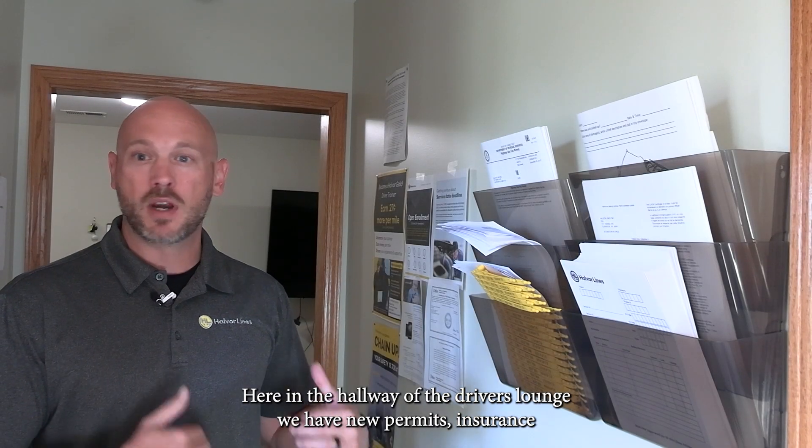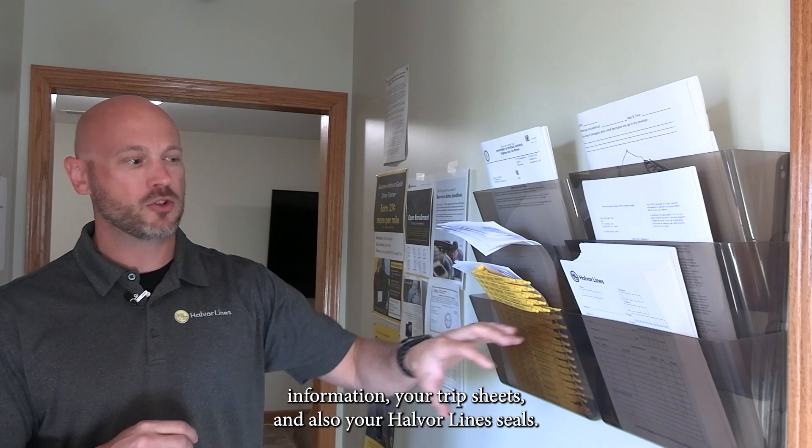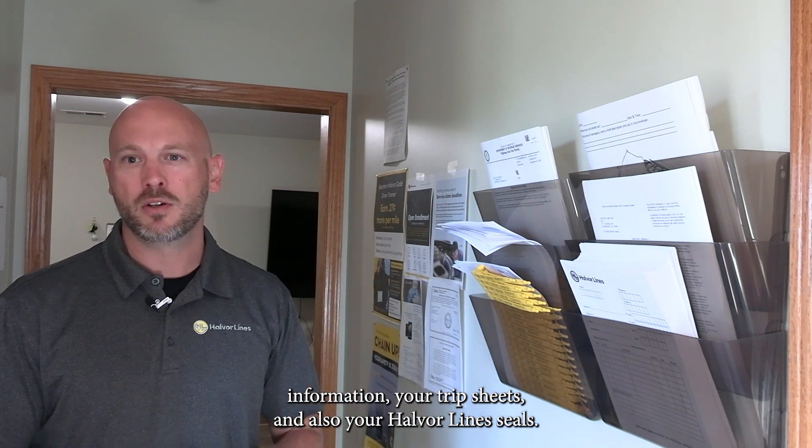Here in the hallway of the driver's lounge, we do have access to all the new permits, insurance information, your trip sheets, and also your Halverline seal.